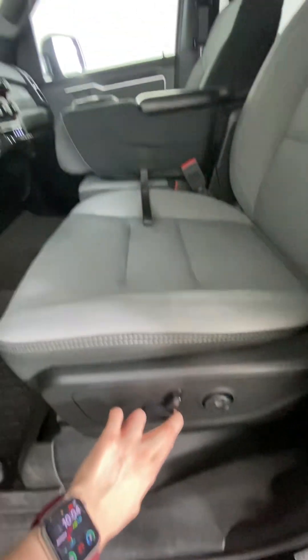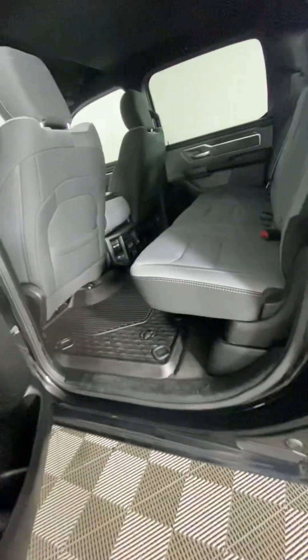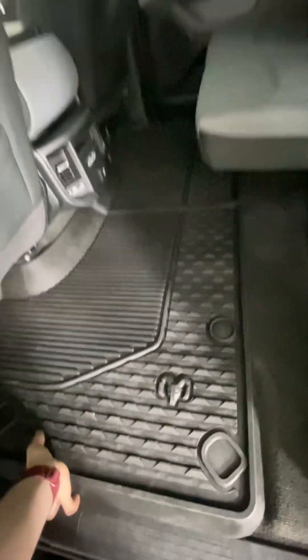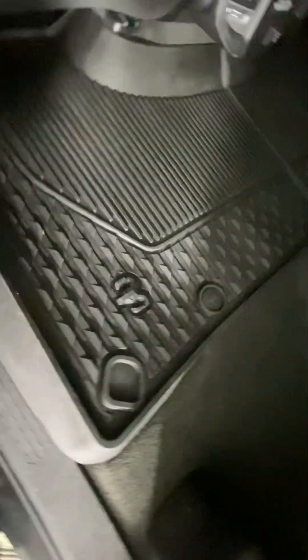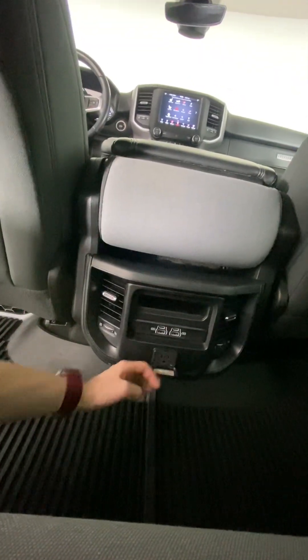The seats in this vehicle are power up front, so you can just easily move them. Moving on to the back — the back seats do just flip up and you can pull them right down. Underneath the mats, each side has a little ram bin that you can store stuff in. This flips down and is a cup holder for the back seats. And in here, we have storage, some USB ports, as well as a 115 volt adapter.